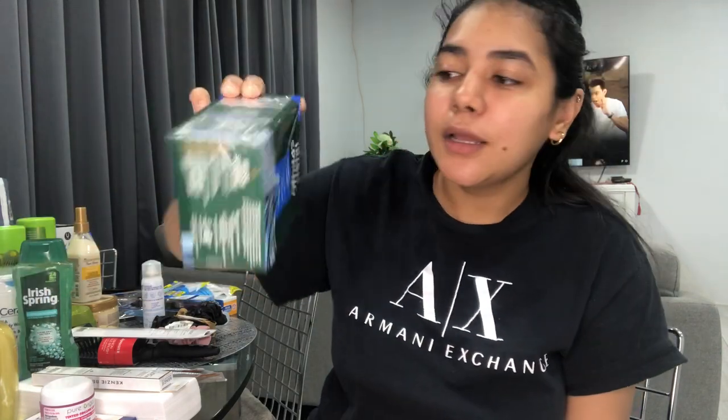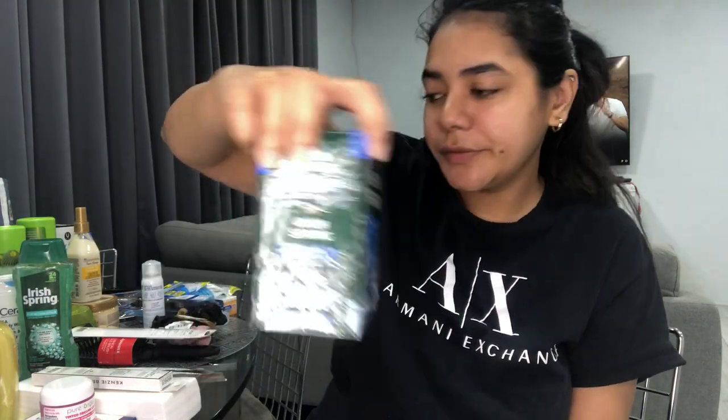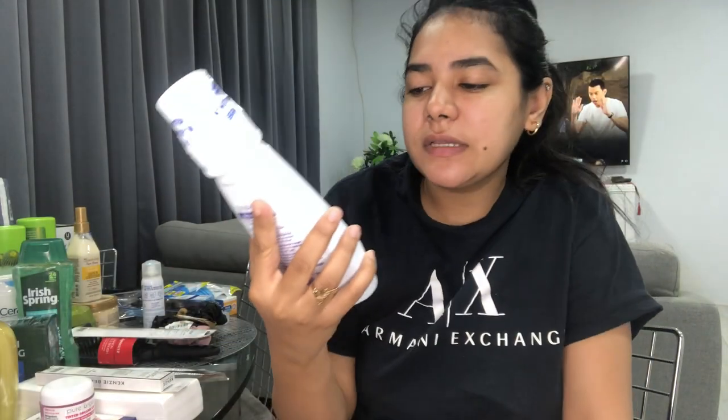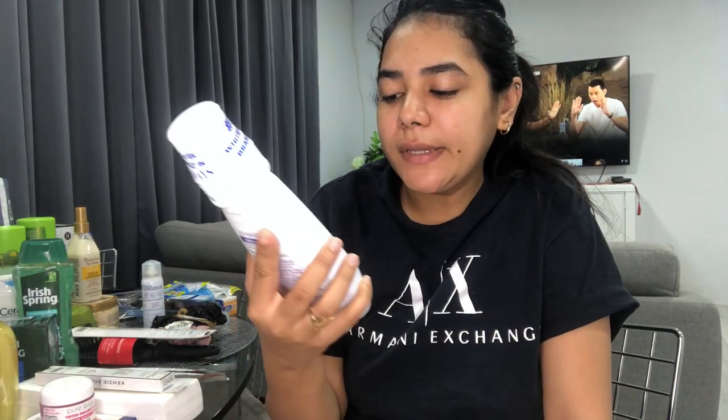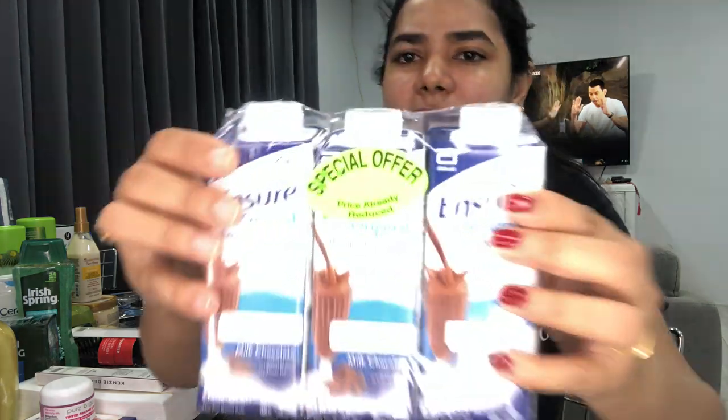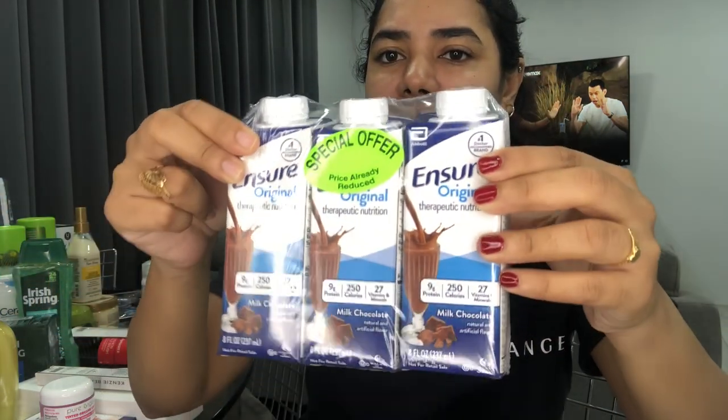I also picked up his Irish Spring body wash, which smells so good, and Irish Spring soap as well. I got the Crest 3D mouthwash — it's supposed to help whiten your teeth and is great tasting. I'm not sure how it'll work yet, but they had a three-pack for around thirty dollars so I picked it up.